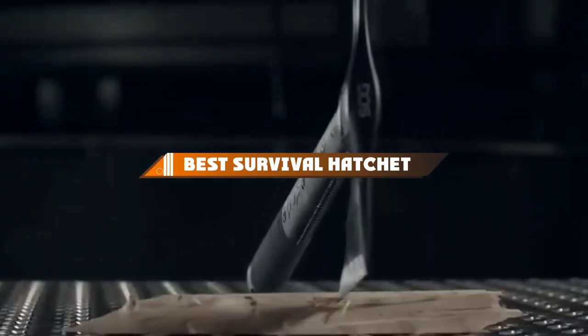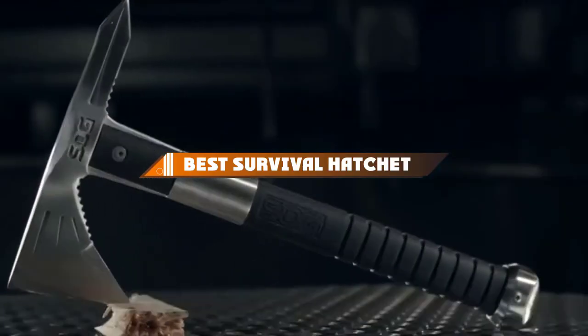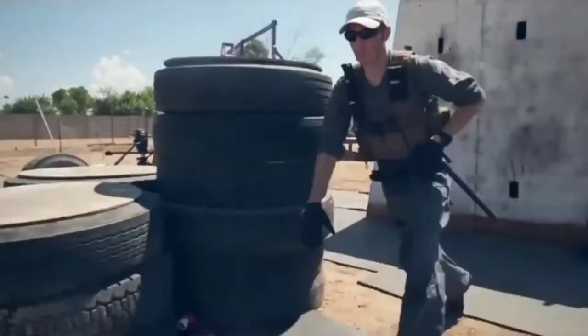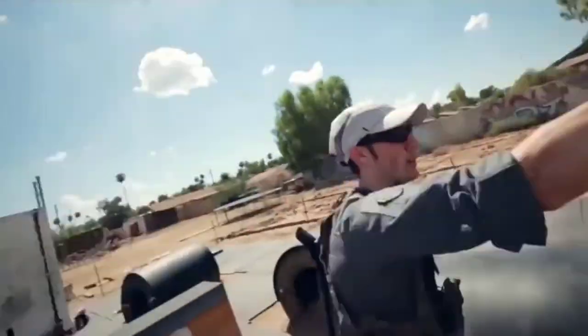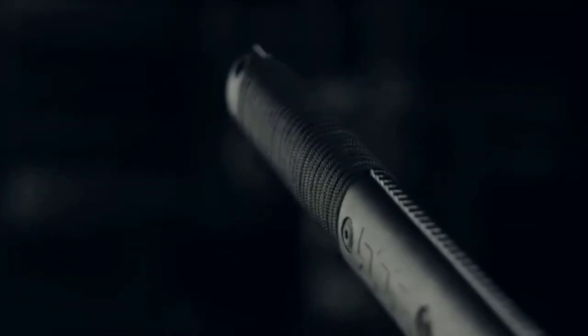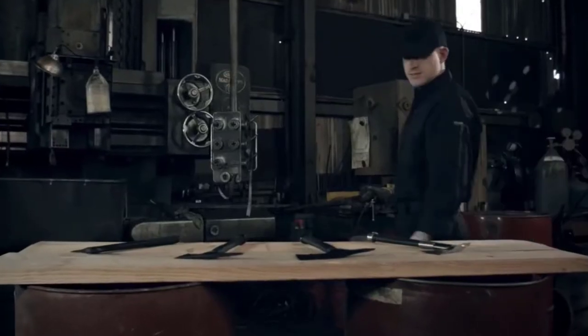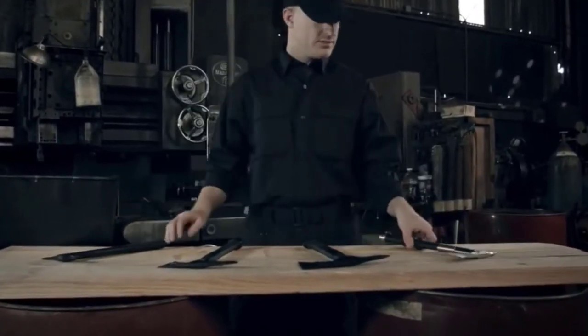Hello guys! In today's video, we're going to present to you the top 10 best survival hatchets available on the market today. We made this list based on our personal preference and sorted it based on their features, prices, quality, durability, and reputation of the manufacturers. Check out the description to find out their prices and more information. We've included the links in the description below.